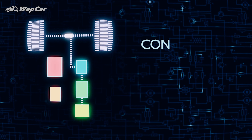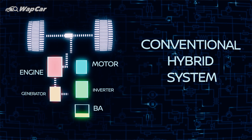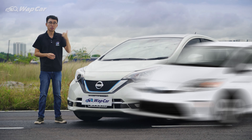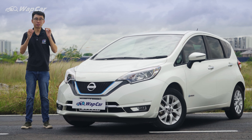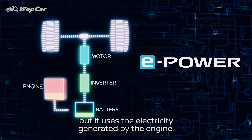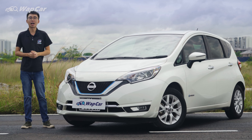The first type is a parallel series hybrid, whereby the electric motor and internal combustion engine work together to give drive to the wheels. Examples include conventional hybrids like the Toyota Prius, Honda CR-Z, and plug-in hybrids like the BMW 330e or Volvo XC90 T8. The second type is a series hybrid, where only the electric motor sends drive to the wheels, and the internal combustion engine works as a generator or range extender to charge the battery pack — like the Nissan e-Power or BMW i3 Rex.